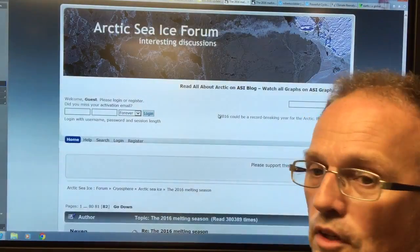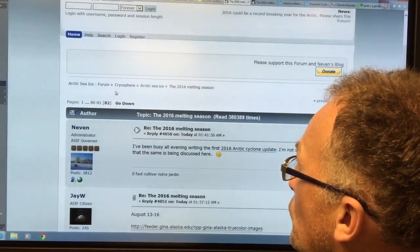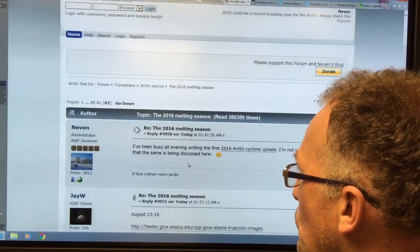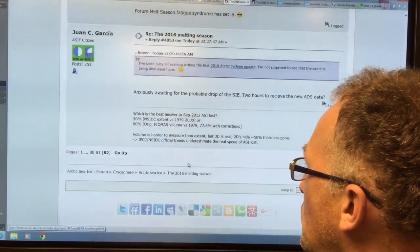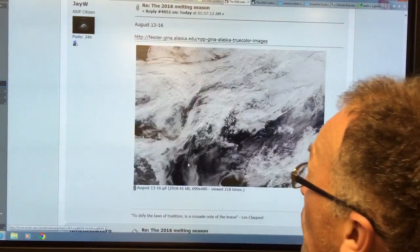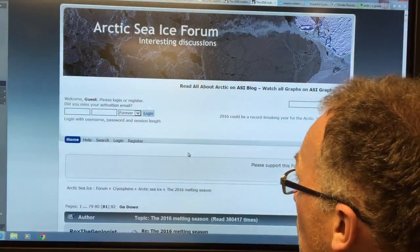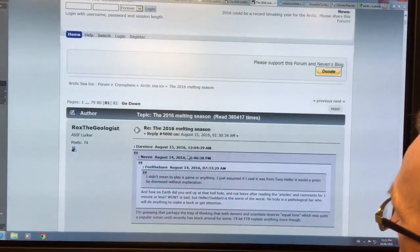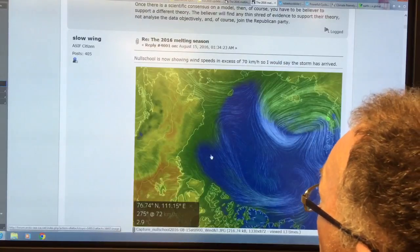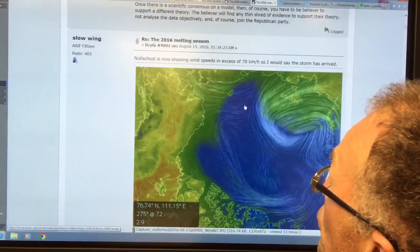Now we're going to the Arctic Sea Ice Forum — you can just Google it. This is the Arctic Sea Ice Forum, Cryosphere Arctic Sea Ice, the 2016 melting season. I clicked on page 82 to see the most recent posts going on just tonight. You can see some meteorology of what's happening with the weather. There's lots of information here on this storm — this shows an Earth Nullschool view of the region showing winds in excess of 70 kilometers an hour, from August 15th.